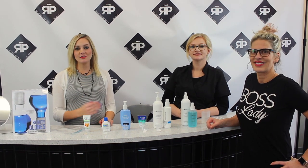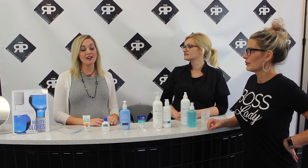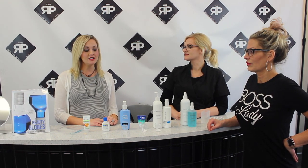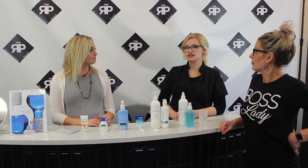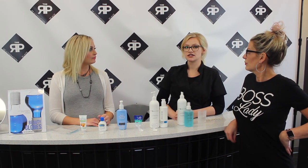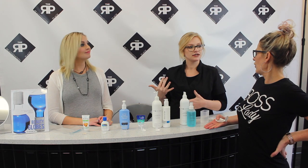Hi everyone, I'm Casey at the Rejuvenation Place, and this is Callie and Gina. Today we're going to address some skincare concerns that our guests have brought to our attention. A big thing we need to address is the pH of our skin and how environmental factors can affect that. In North Dakota we have a lot of wind, sun exposure — do we have pollution in North Dakota?